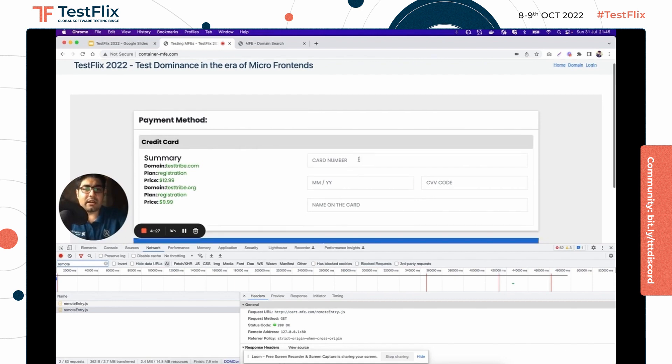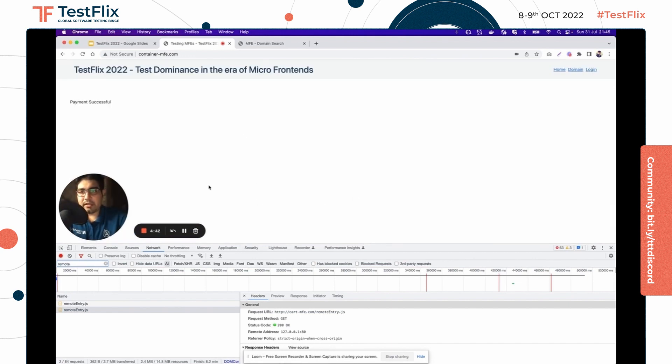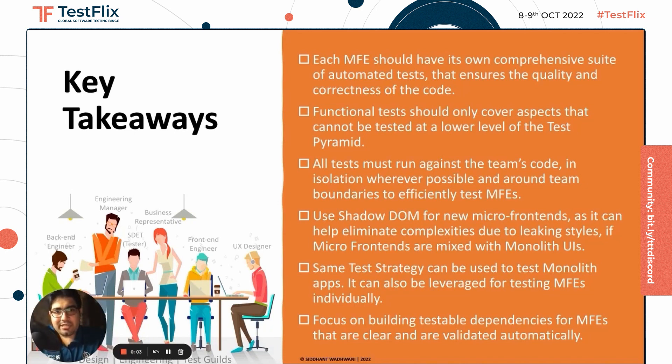You can test a couple of error cases or negative checks for the cart details you enter. Entering valid inputs and clicking make payment, the payment successful message needs to be tested on the container MFE once correct details have been entered in the cart. So after seeing this demo on how testing is dominating in the era of micro frontends, let's move on to some key takeaways.